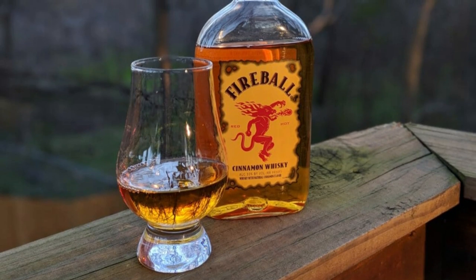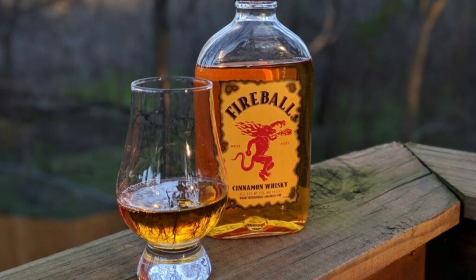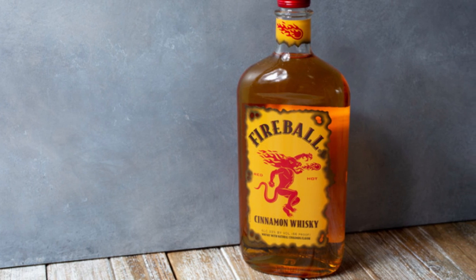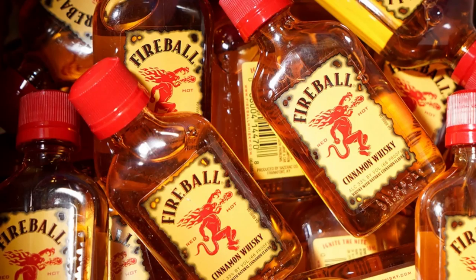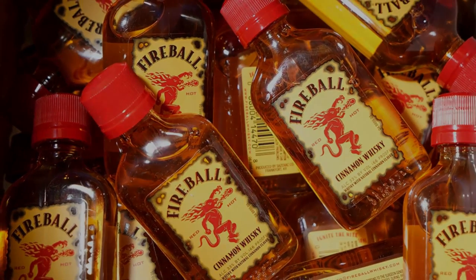If you've got a favorite Fireball mix, let us know in the comments. And if you enjoyed this video, give it a thumbs up, share it with your friends, and don't forget to subscribe for more drink mixing adventures. Until next time, cheers!